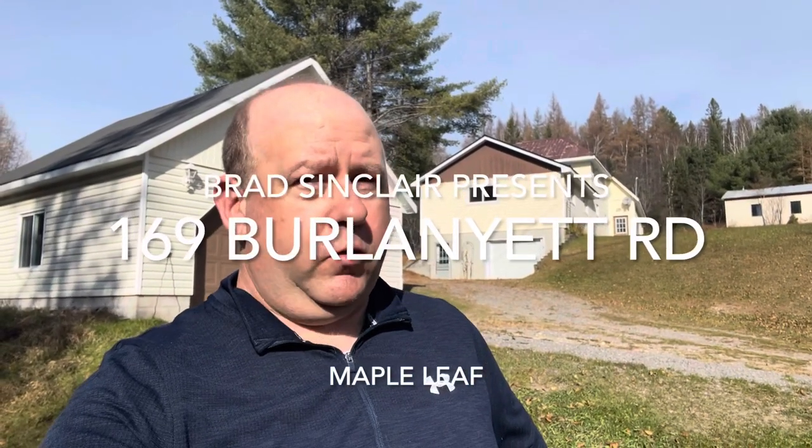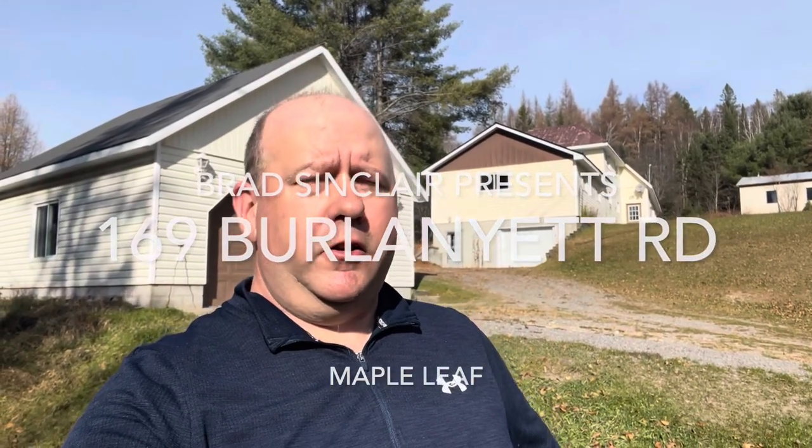Hi everybody, Brad Sinclair here, your local realtor, looking to help you in your real estate business by bringing you local knowledge, representation, and service. Today I want to show you a wonderful property here at 169 Berlinet Road in Maple Leaf, just outside of Bancroft. We have three buildings to go through and some other features on this property I want to show you.